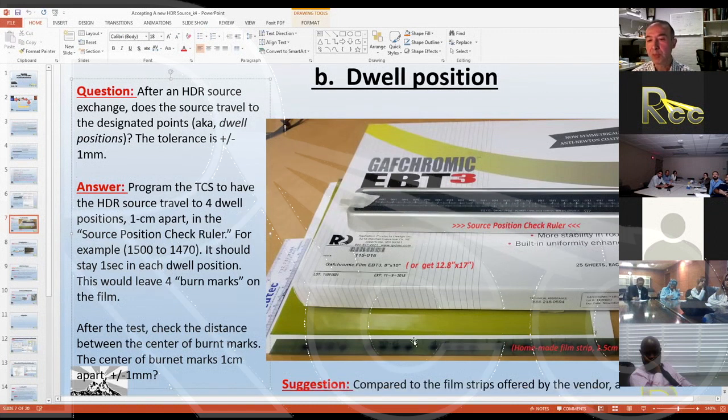We examine the burnt marks to confirm the source reached within plus or minus one millimeter of the intended positions. Because of heat build-up in the HDR housing, we must ensure thermal equilibrium is reached before measurement — I'll explain how later. The transfer tube should also be as straight as possible. These are subtleties we address in daily measurements before each HDR treatment.